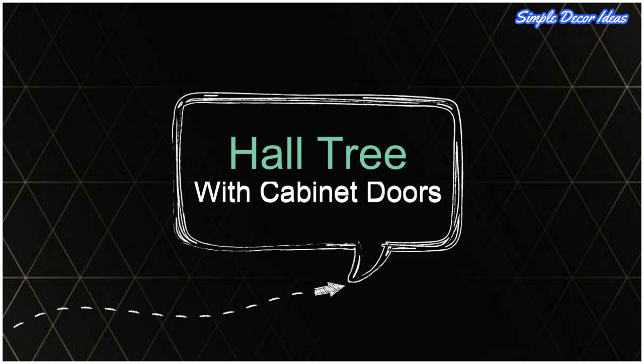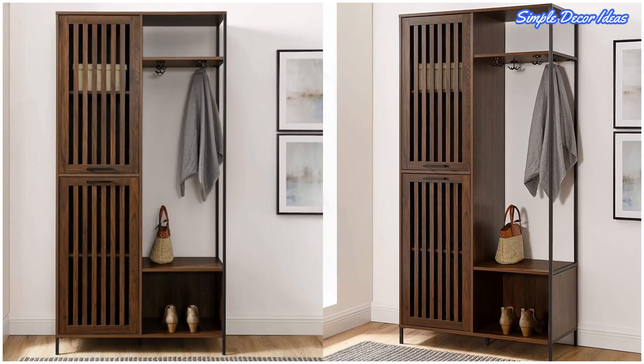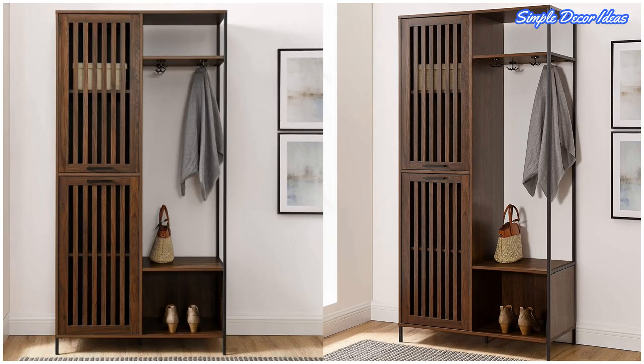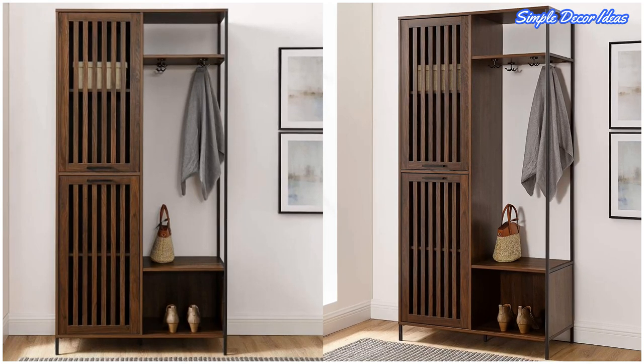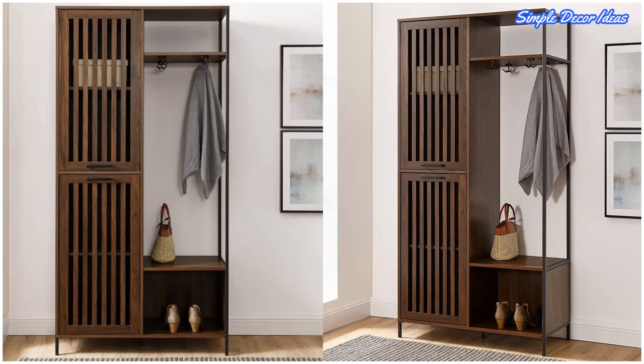1. Hall Tree with Cabinet Doors. Not everyone enjoys open-fronted storage, even if it is convenient to grab and go. However, you can get a slice of both pies with this hall tree with cabinet doors.